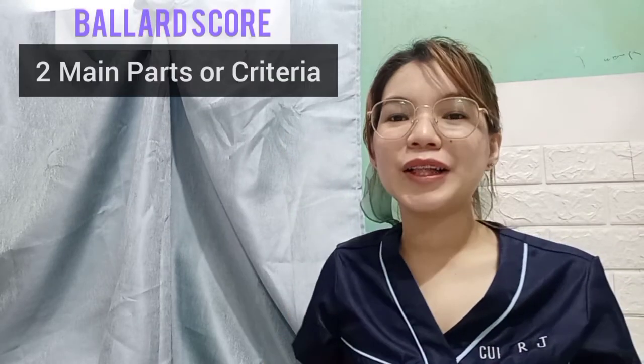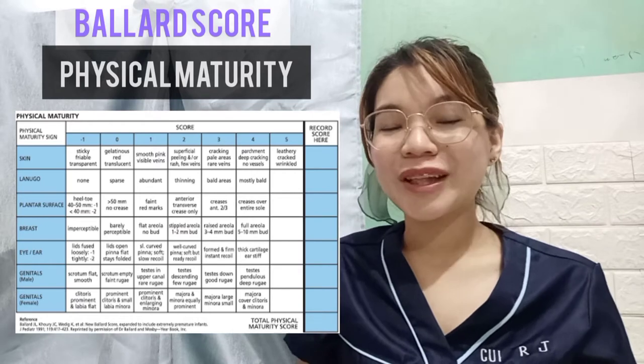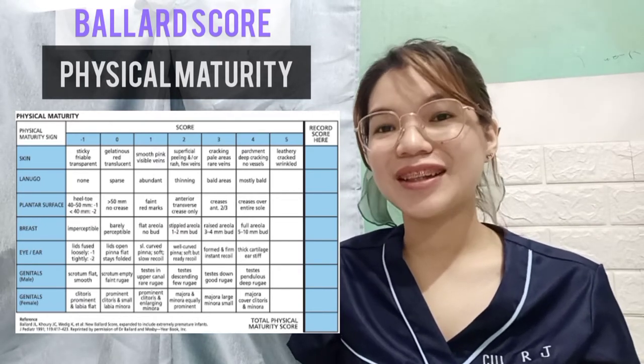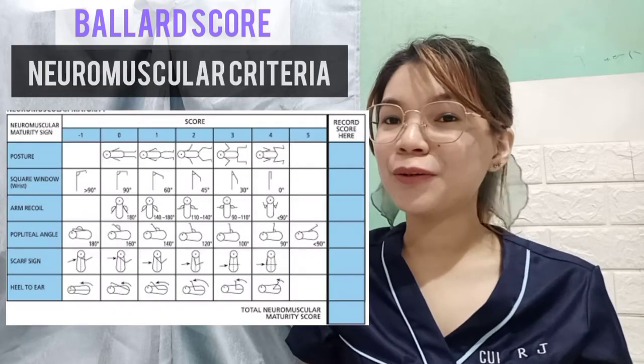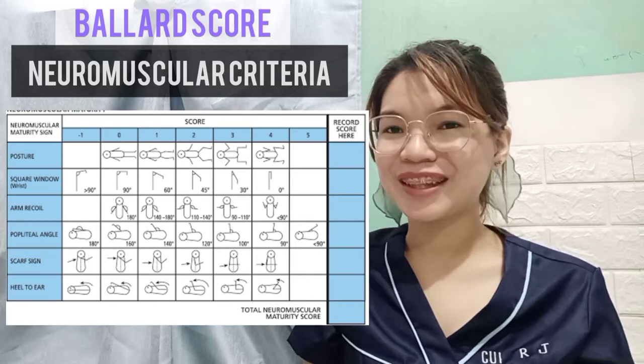There are two main parts or criteria of the Ballard Score. The first one is the physical criteria, which assesses the skin, lanugo or hair, plantar surface, breast, eyes or ears, and genitalia. The second part is the neuromuscular criteria, which we will be discussing and will dig deeper as this video continues.